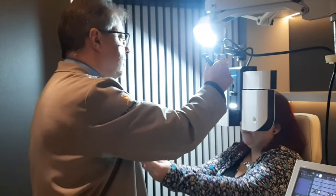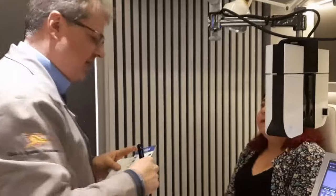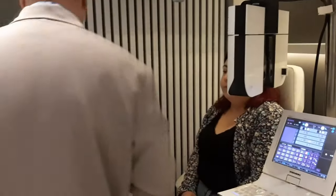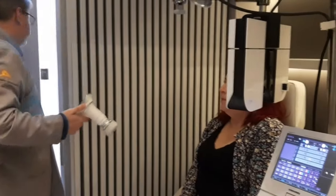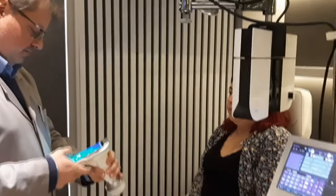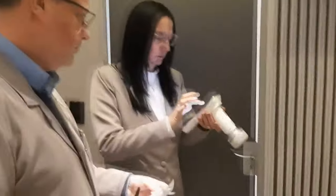A paciente trabalha no Pronto Socorro da Santa Casa. O exame de optometria com o excelente optometrista santanense Sandro Bukowski Machado é completo e maravilhoso. Espetacular. A Heloísa, secretária do Sandro há muitos anos, é o seu braço direito aqui na clínica.